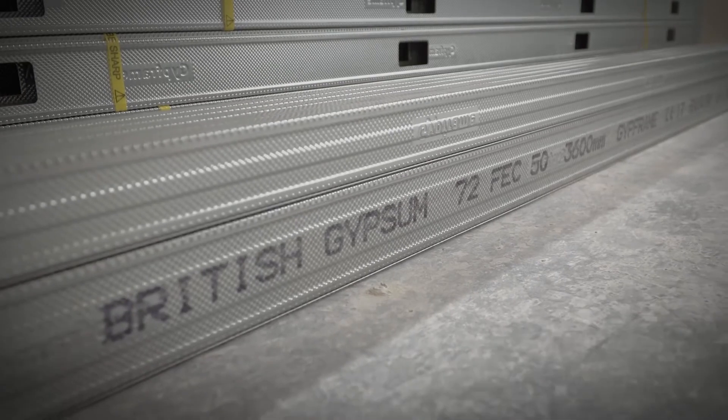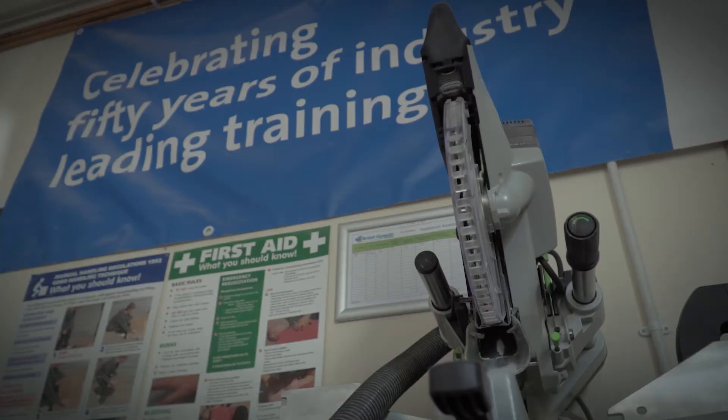I was a college tutor at a couple of different local colleges, teaching plastering and other building trades. The name attracted me originally — being a plasterer, British Gypsum is at the top of the tree.